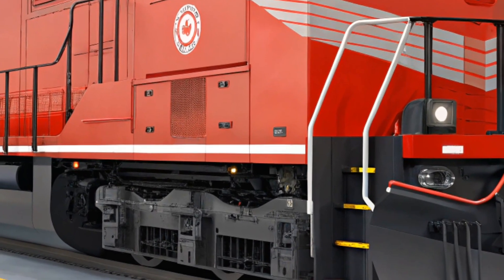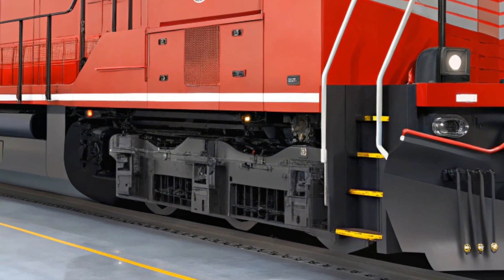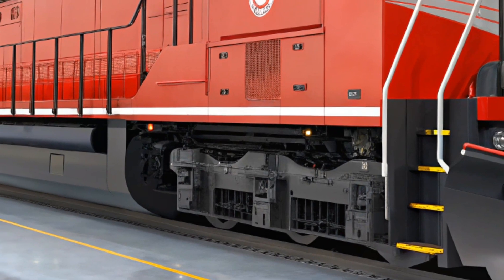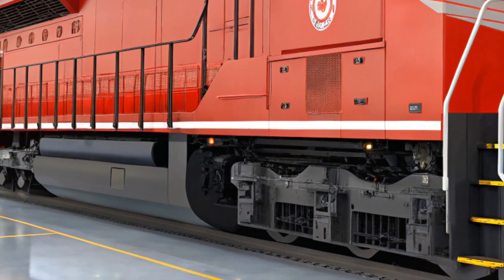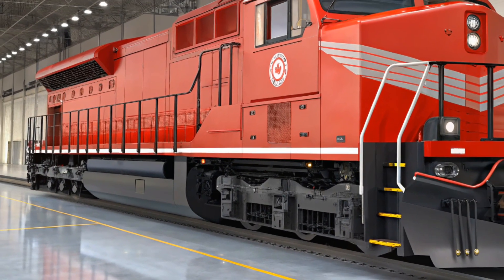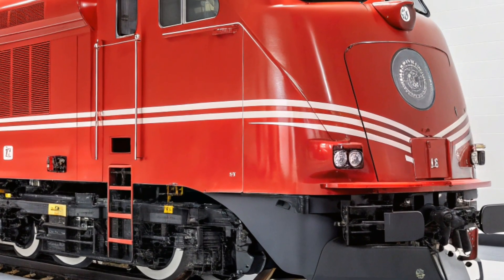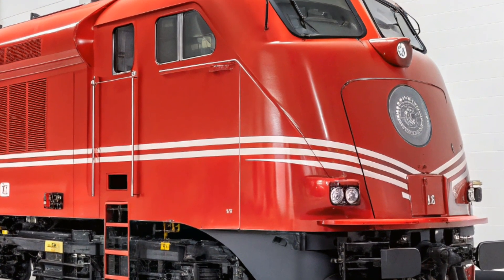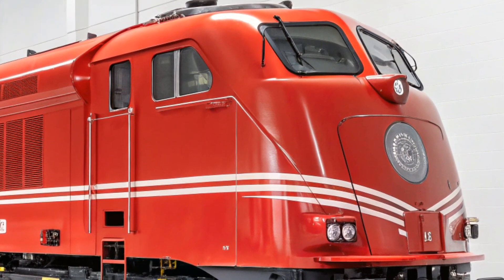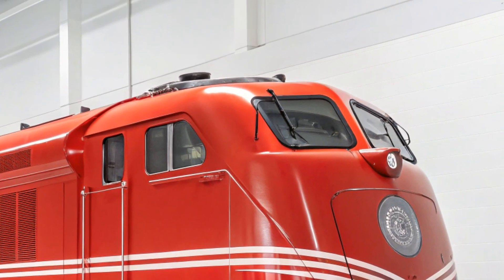As for the expected price of the GE Evolution Series ES44AC, it typically costs between $5 million to $6 million per unit. This price can vary based on specific customization and features requested by the purchasing company. While the initial cost might seem high, the locomotive's long-term fuel efficiency, low maintenance requirements, and reliability make it a wise investment for freight operators looking to improve their bottom line over the years.